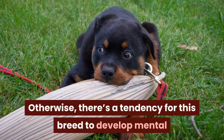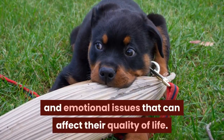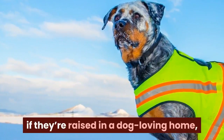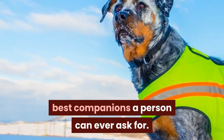These dogs need owners who can provide them enough attention and train them in becoming obedient and helpful dogs. Otherwise, there's a tendency for this breed to develop mental and emotional issues that can affect their quality of life. To summarize, Rotties — whether German or American — if they're raised in a dog-loving home, then there's no doubt they'll be the best companions a person can ever ask for.